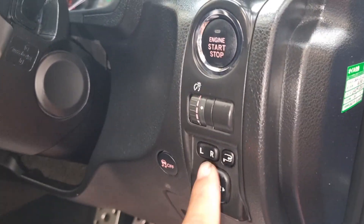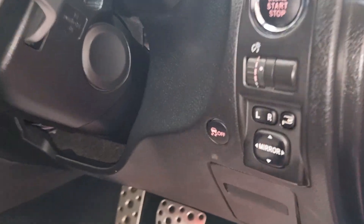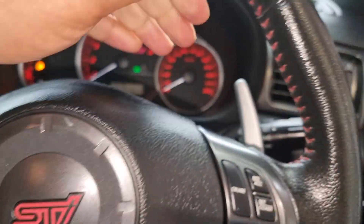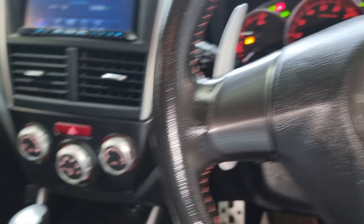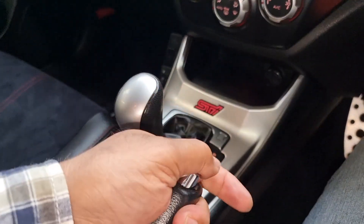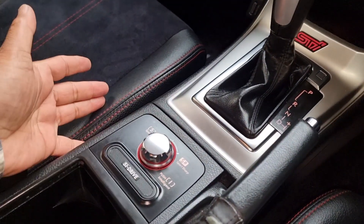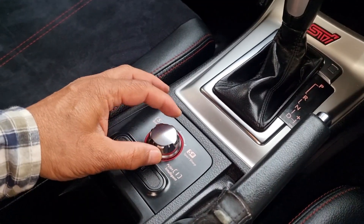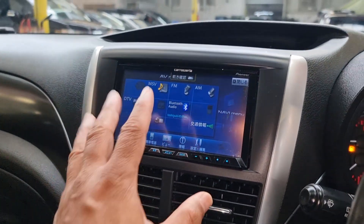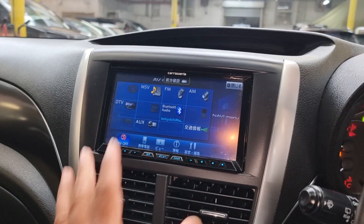Folding electric mirrors — push start on and off, and traction control off. Gear shifting, pedals, cruise control, and reverse, neutral, drive selector. This is the sport mode and other drive modes you can select while driving.